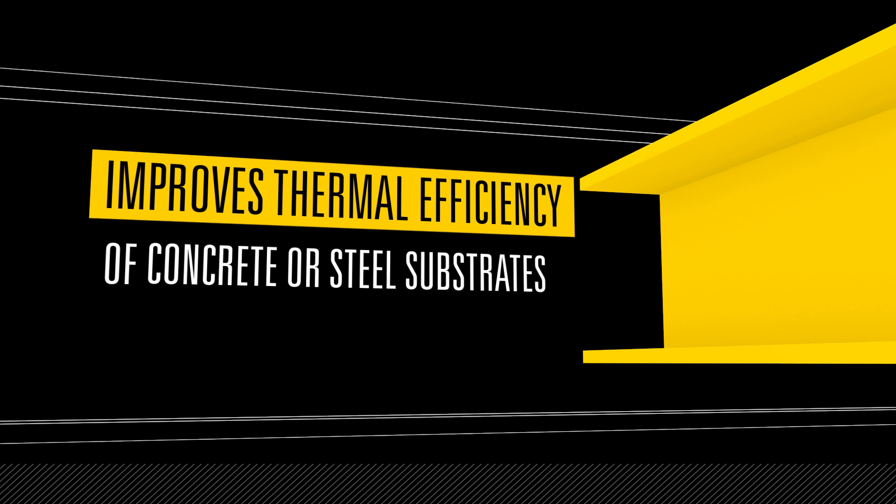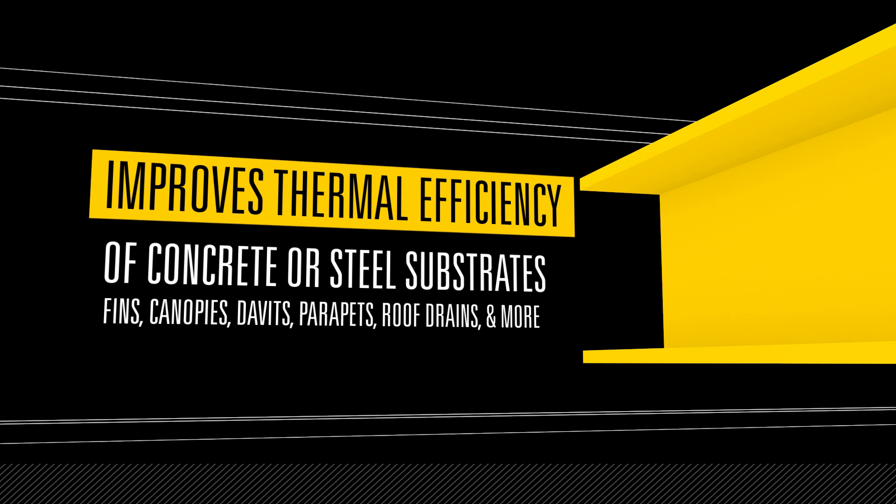It also improves thermal efficiency when applied to either concrete or steel substrates, including fins, canopies, davits, parapets, roof drains and more.